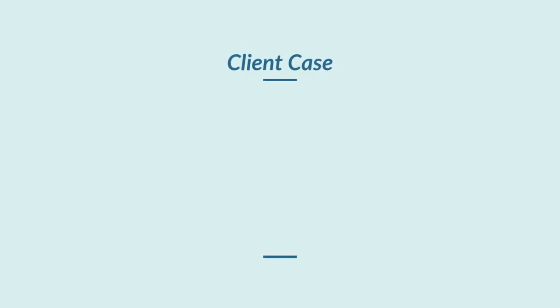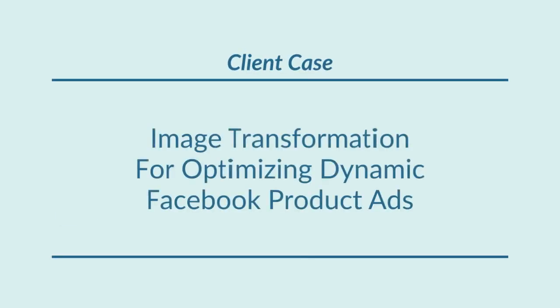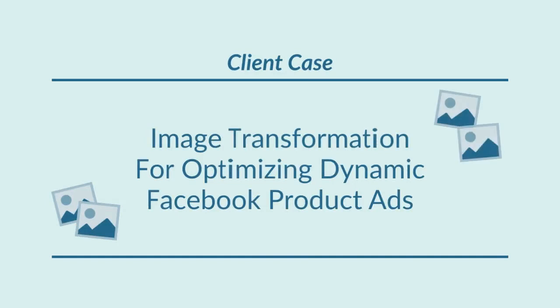In this client case video, we want to outline how applying image transformation to optimise images for Facebook dynamic product ads helped our client achieve remarkably better results.